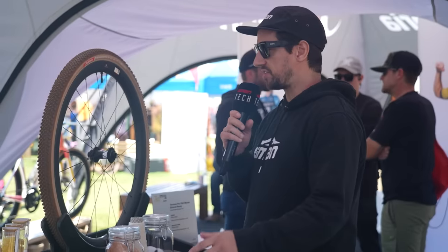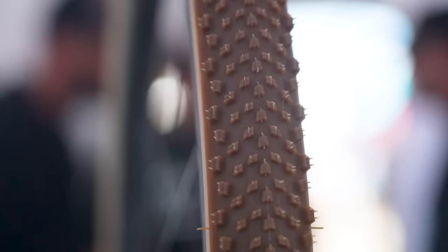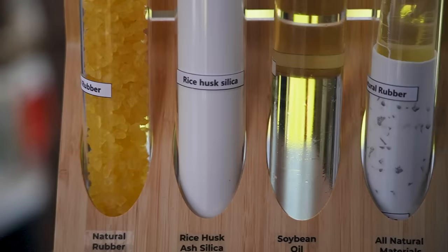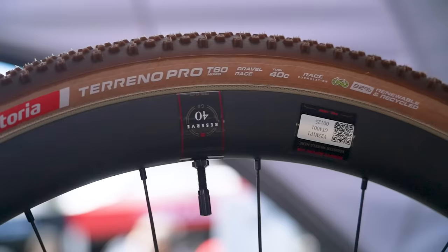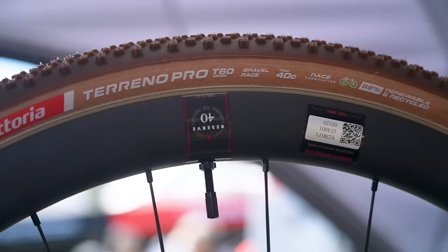This is also very interesting at Vittoria: a recycled tire that's won an award at the Taipei Bike Show. It's made from natural rubber, rice husk, and recycled nylon yarn from fishnets. At the moment it's just a gravel tire, but it's 92% renewable and recycled.